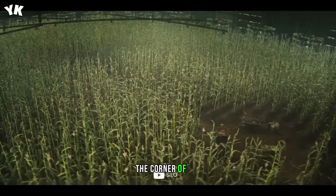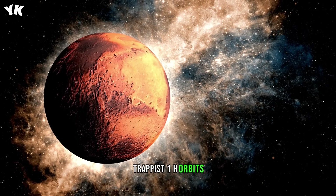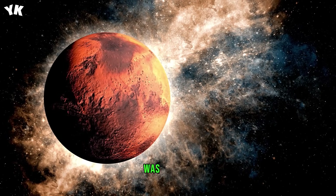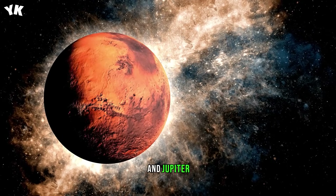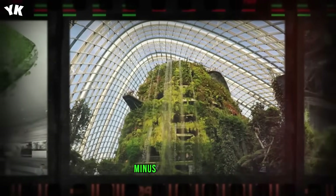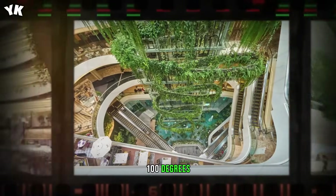The corner of the Trappist-1 system where the seventh planet, Trappist-1h, orbits doesn't get bathed in much stellar radiation. If the planet was orbiting inside our solar system, it would be somewhere between Mars and Jupiter. According to estimations, the surface of Trappist-1h is a chilling minus 148 degrees Fahrenheit (-100 degrees C).